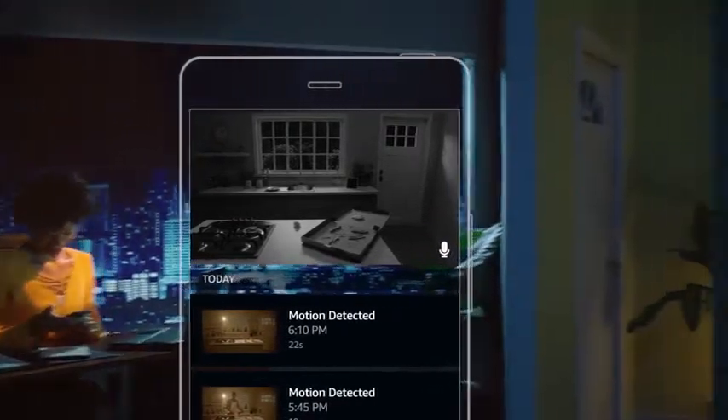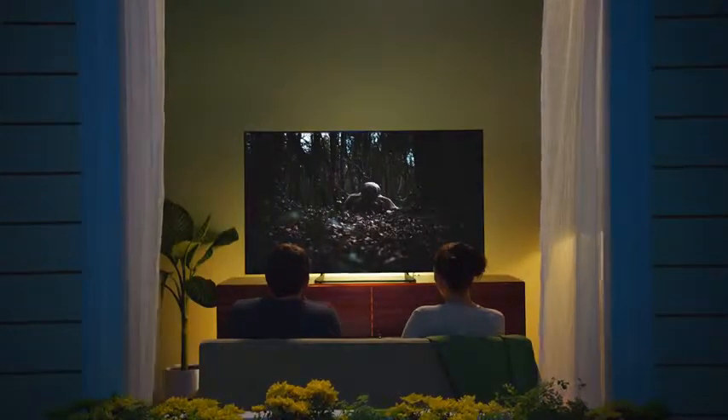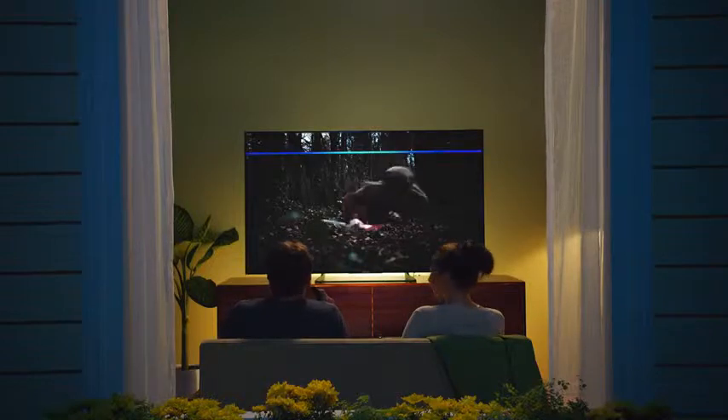You can access Cloud Cam using compatible Alexa-enabled devices. So if you hear something go bump in the night, you can use your voice to check it out and feel safer immediately. Alexa, show me the back door.